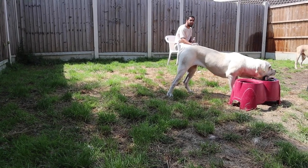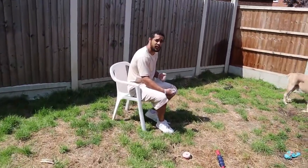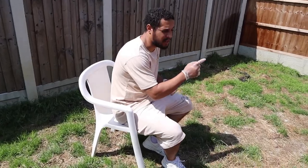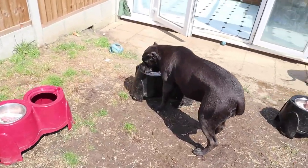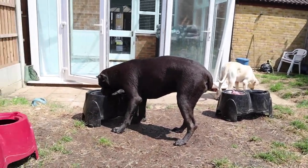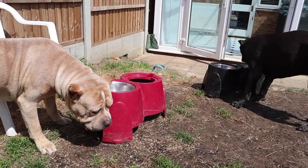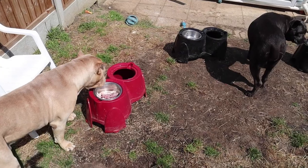Freya tends to finish before everyone, every time. She tries to go see what everyone else has for dinner, which is very naughty. Watch her — she'll finish her dinner before everyone and then go see what everyone else has. Freya's done.